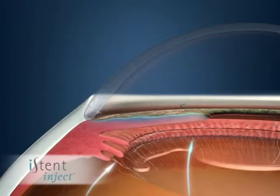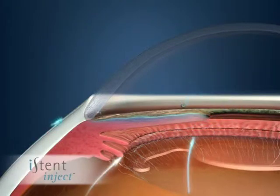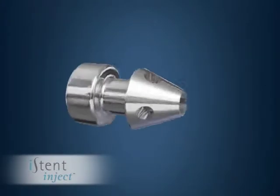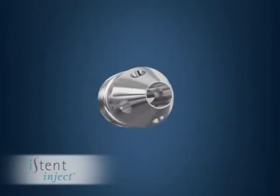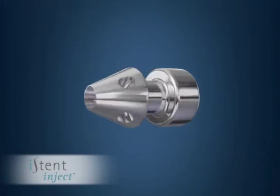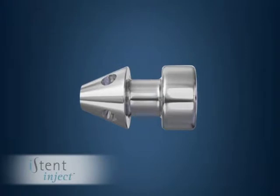It does this by creating a channel to allow fluid to drain from the eye. This investigational device is called the Eye Stent and was created by Glaucos Corporation. It is intended for use in patients undergoing cataract surgery who also have mild to moderate open-angle glaucoma.